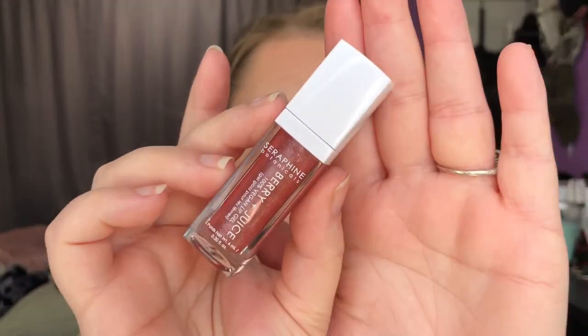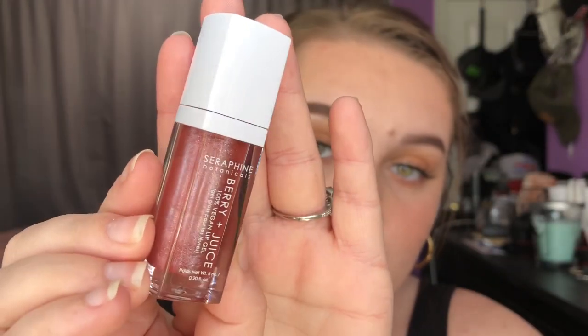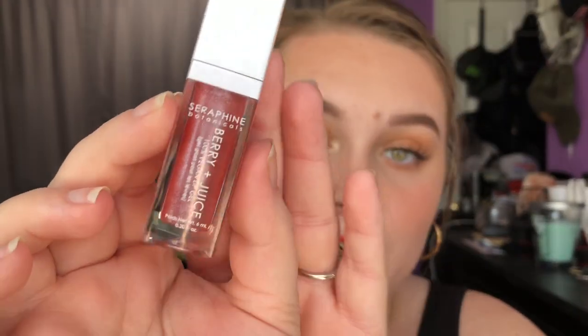The next thing that I got in my bag is from Seraphine Botanicals, and it's their Berry and Juice Vegan Lip Gloss. This is what the actual packaging looks like. I got mine in the shade Rose Current. It's super pretty, and this one is full size, and it does smell like berries — it smells super good. It's just a really pretty, rosy, shimmery gloss.